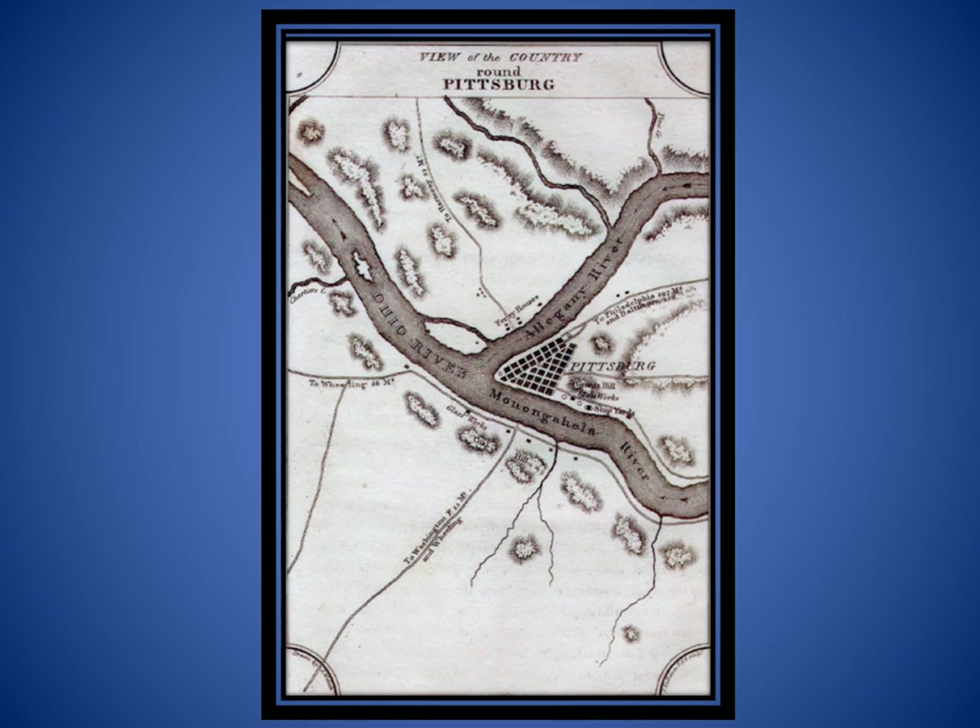Taverns and inns were built to accommodate both man and beast. This 1843 map shows the Franklin Road near what is now the McCandless-Ross Township Line. Three Degree Road appears on the right as the State Road to Butler. Perrysville's McAleer Tavern is shown in the lower left. In the upper half is Goods Tavern, which opened in 1796 opposite what is now Swickley Oakmont Road.